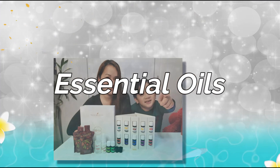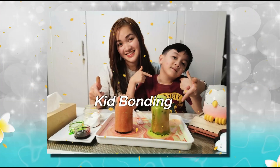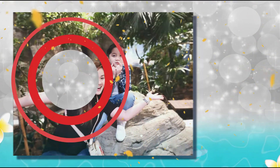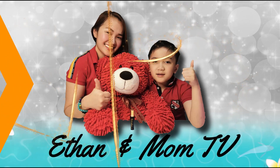Hi guys! Welcome to Itaral Mom TV! Hello mom! She's Titas, Titas and Friends! Welcome back to our channel! So for today's vlog, we will dedicate this to our Plant Titas, Plant Titas and Plant Moms. Because today, we will talk about how essential oils help plants grow!